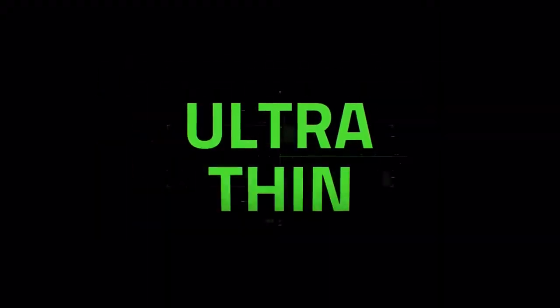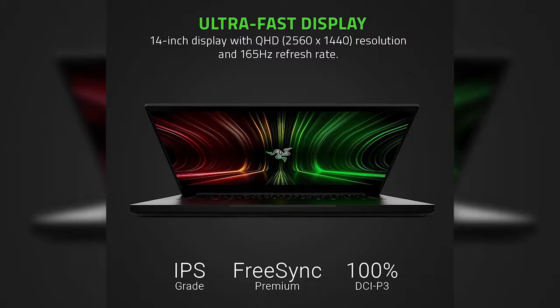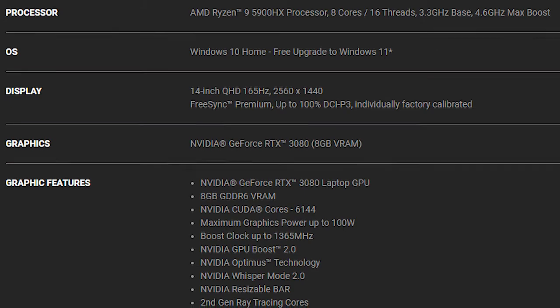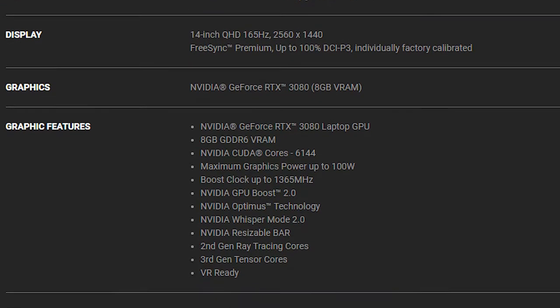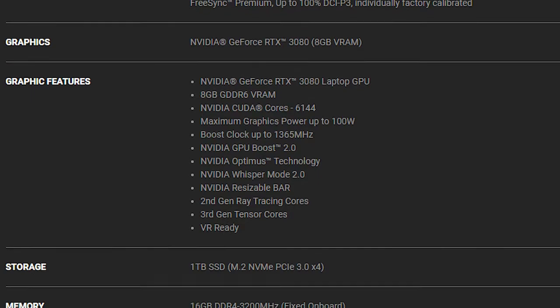The Razer Blade 14 is considered the powerful yet smallest gaming laptop with higher-tier specs. It is the first 14-inch laptop to feature GeForce RTX 3070 and 3080. The CPU comes with Ryzen 9 5900HX and 16GB DDR4-3200 memory.